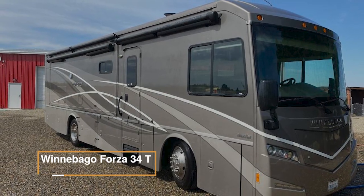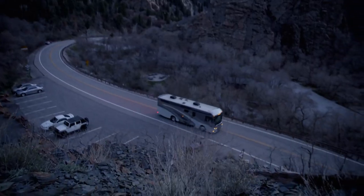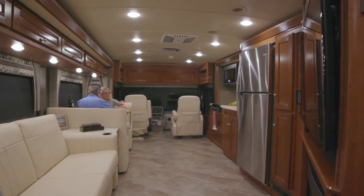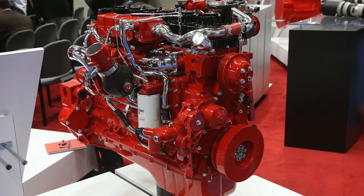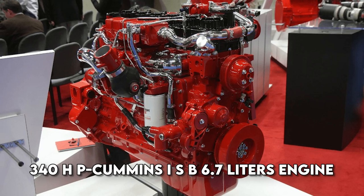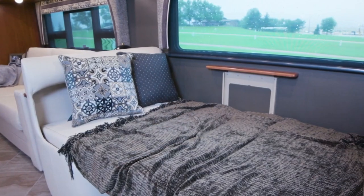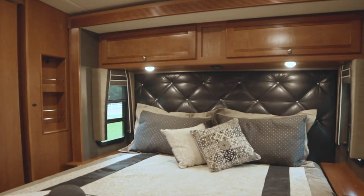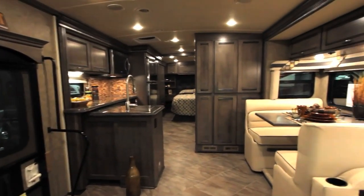The Winnebago Forza 34T is a Class A diesel motorhome that combines luxury, comfort, and performance. With a length of around 35 feet, this RV is built on a Freightliner XCS chassis, powered by a 340 HP Cummins ISB 6.7-liter engine, offering a smooth and powerful ride. It features a well-designed floor plan, providing ample living space and comfortable sleeping quarters. The interior is adorned with high-quality furnishings and finishes, giving it a sophisticated look.